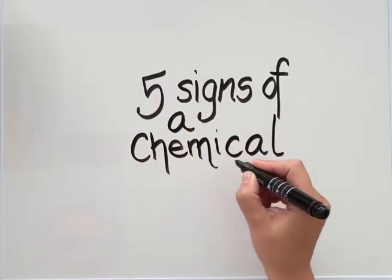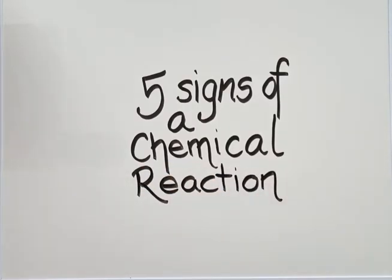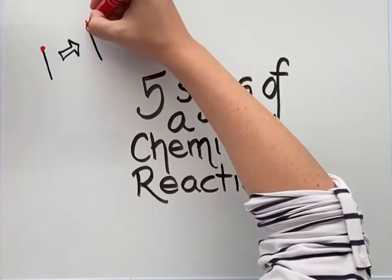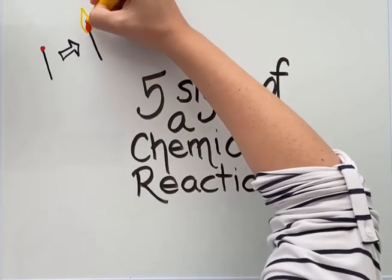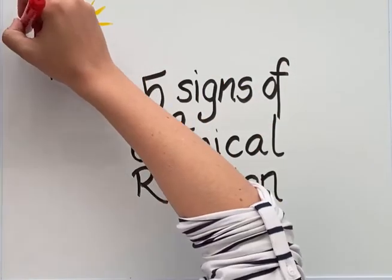The first sign that a new product has been formed is that energy in the form of light is produced. We can see an example of this type of chemical reaction when we light a match — when we strike a match, energy in the form of light is produced.